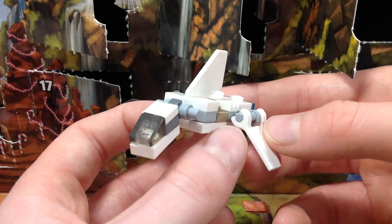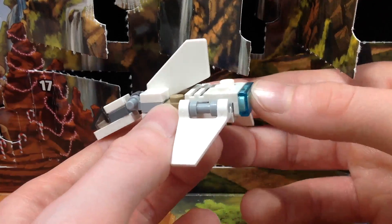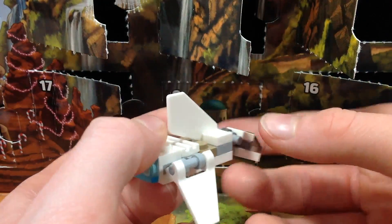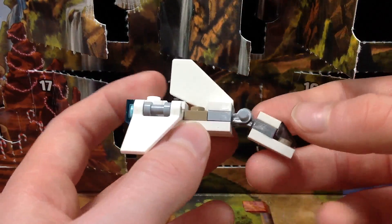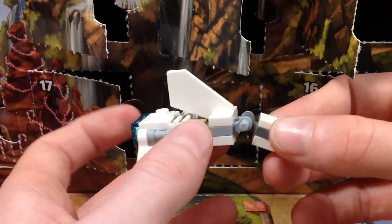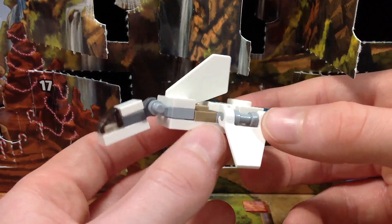I'm not gonna lie guys, after building this I was double-checking the instructions asking myself, did I do this right? And then I looked it up online just to confirm it. Yes, this is how this build is supposed to look, and that shocks me honestly, because the body is so stretched out. This doesn't look like an Imperial Shuttle at all. I can tell what it is, but the shape is just so off.